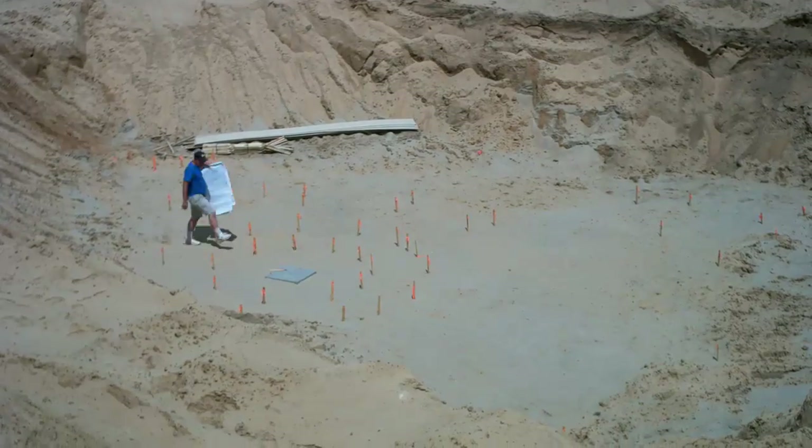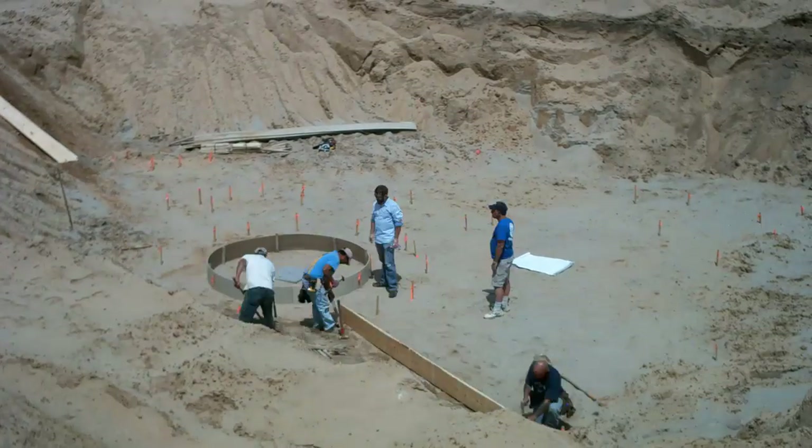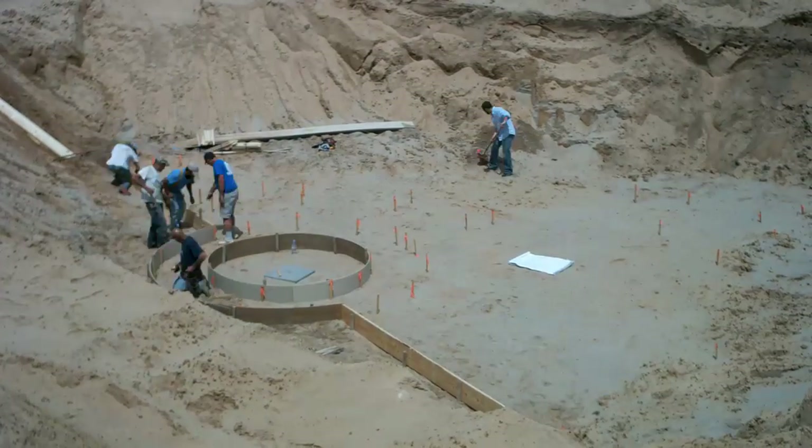The crew from Dicer Concrete arrived on site around noon. They decided that Sherry and I had done a great job with the stakes, within a quarter inch, so they used them directly and started forming in a few minutes.